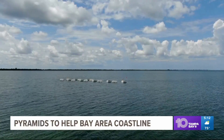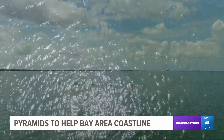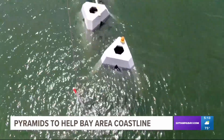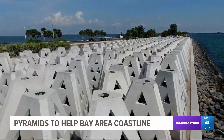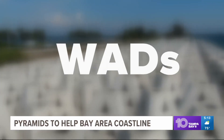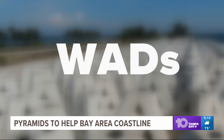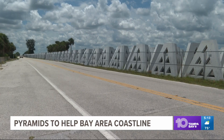About a few hundred feet offshore the Sunshine Skyway, you'll find these pyramids sticking out above the surface. I think it's going to be pretty amazing. The pyramids, called Wave Attenuation Devices, or WADs, aim to reduce wave energy. The goal: protect erosion along our infrastructure.